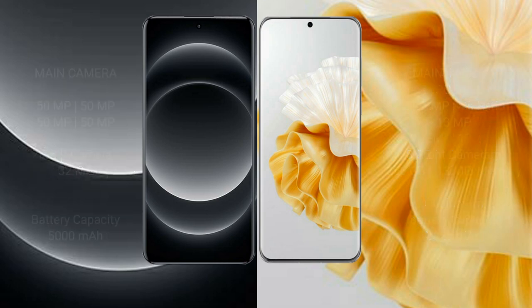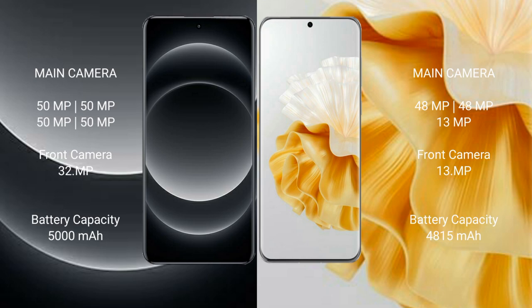Xiaomi 14 Ultra features a quad camera setup. Huawei P60 Pro comes with a triple camera setup with 48MP plus 48MP lenses.